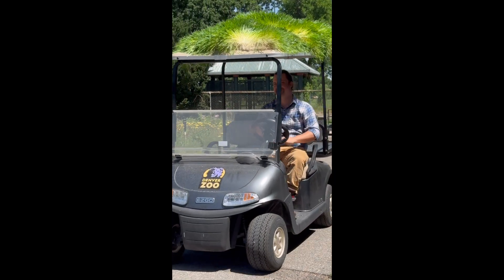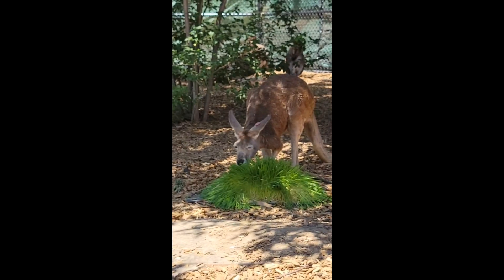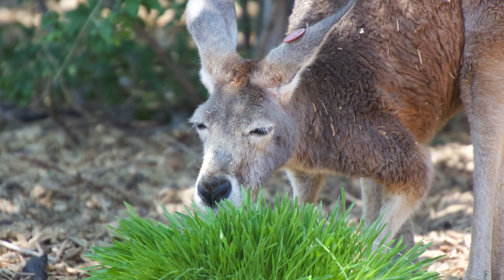A few months ago we had a chance to stop by and get some video and photos. This elderly kangaroo took time away from napping to indulge.